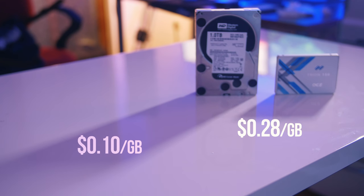But still, $0.28 per gigabyte for a one terabyte SSD, I think is pretty awesome — especially considering I remember when I purchased my first SSD, which was a 60 gigabyte model, and I paid over $3 per gigabyte.